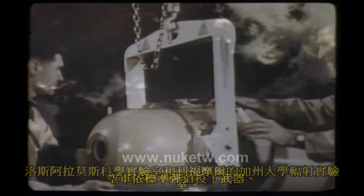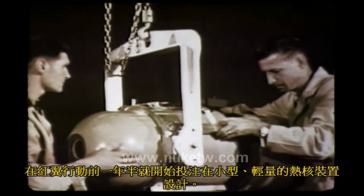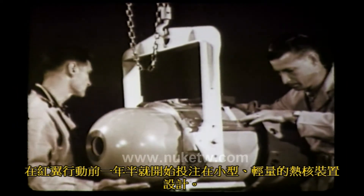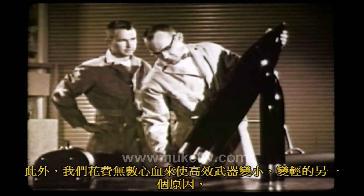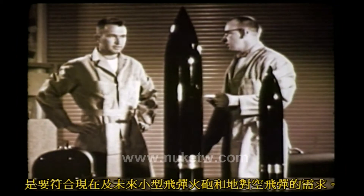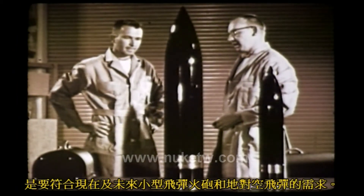To help the defense establishment produce their new height-of-burst curves, at the University of California Radiation Laboratory at Livermore, a year and a half preceding Operation Redwing went into the design of smaller and lighter thermonuclear devices. In addition, strenuous efforts were made to reduce the size and weight of efficient weapons — perhaps at the expense of efficiency — to meet present and future requirements of small missiles, artillery, and ground-to-air missiles.